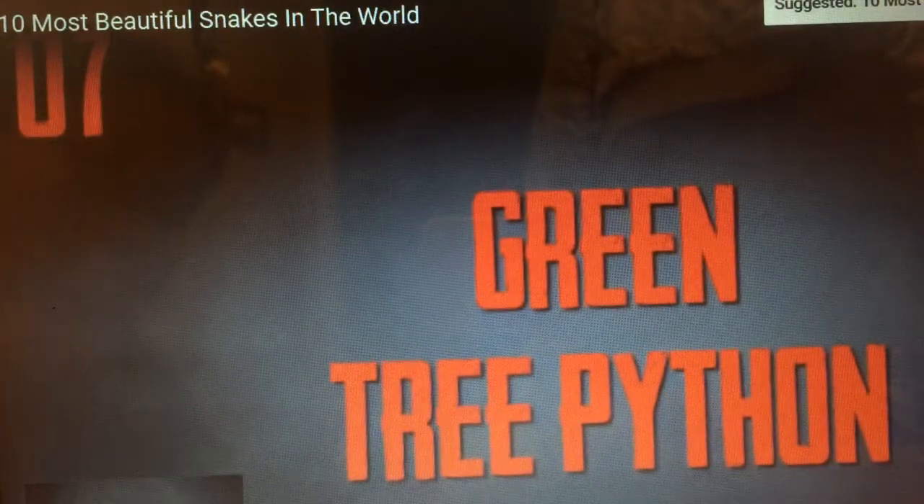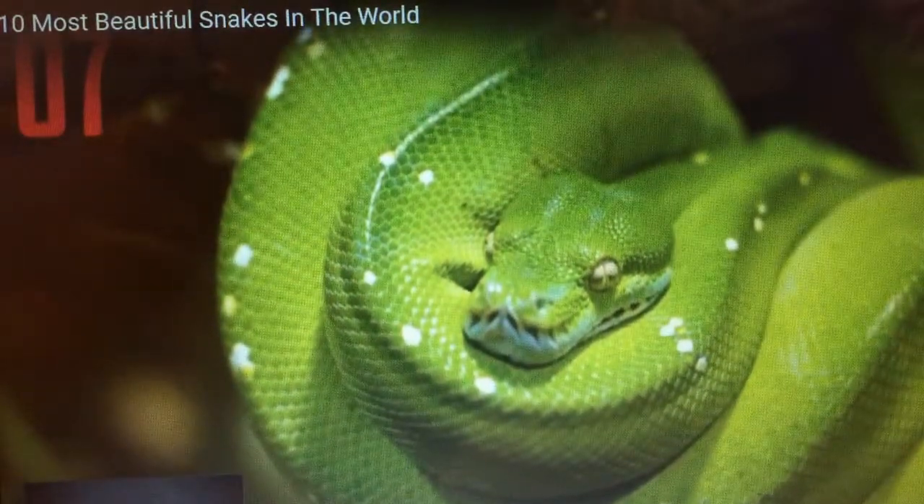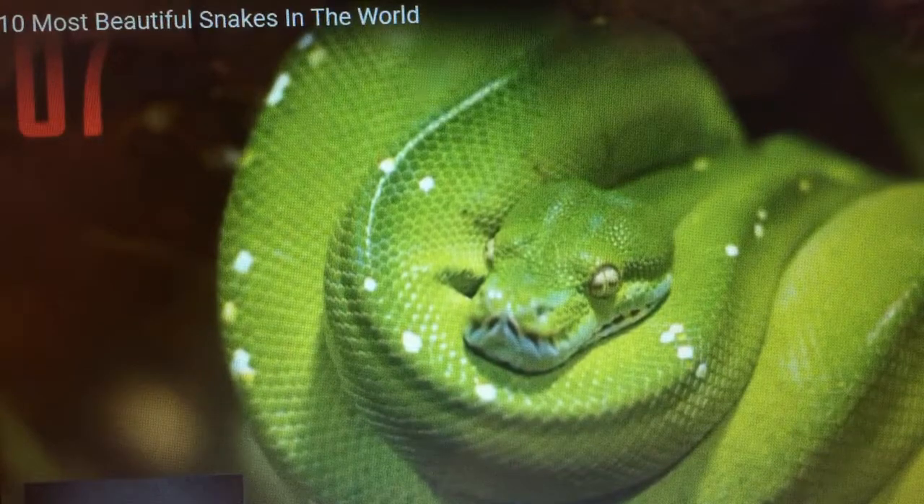Number seven, green tree python. The green tree python is known for being green, hence the name, but that isn't the only color that this species might be.